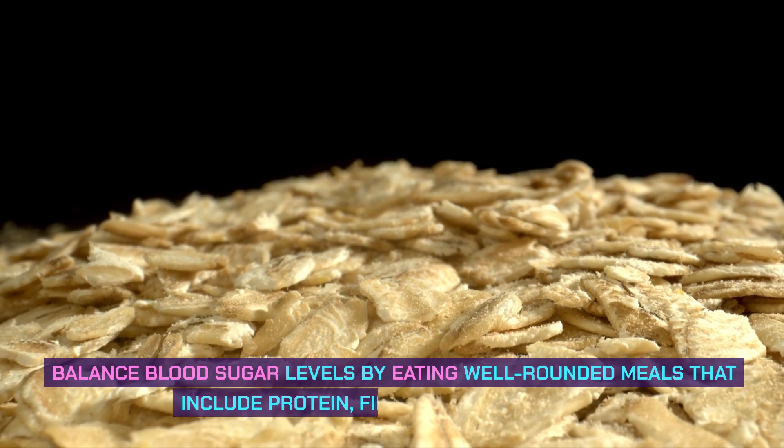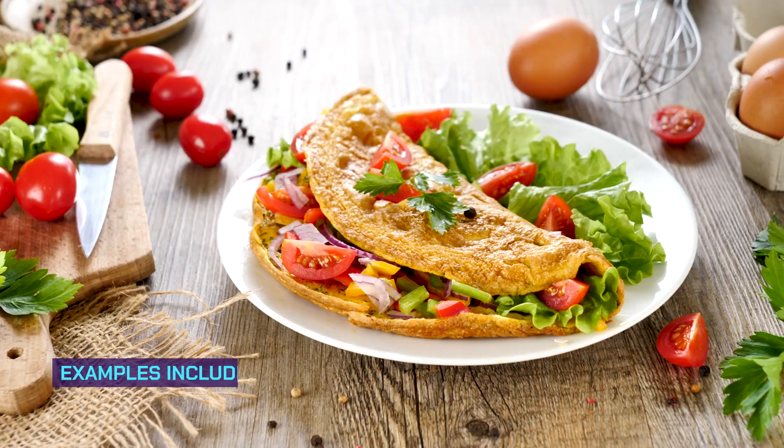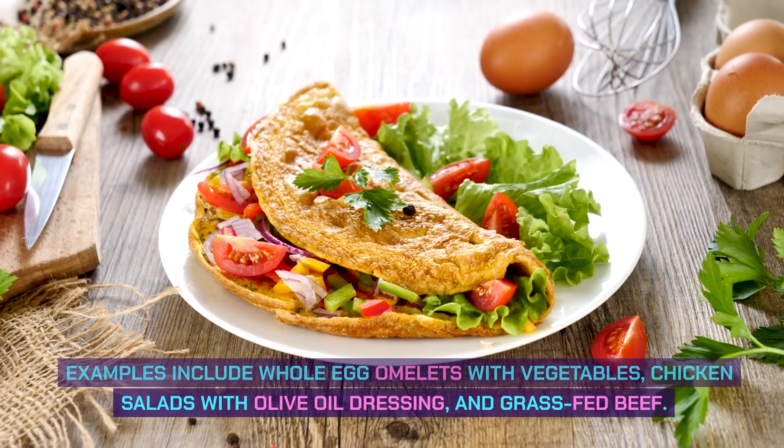Balance blood sugar levels by eating well-rounded meals that include protein, fiber, and healthy fat. Examples include whole egg omelets with vegetables, chicken salads with olive oil dressing, and grass-fed beef.